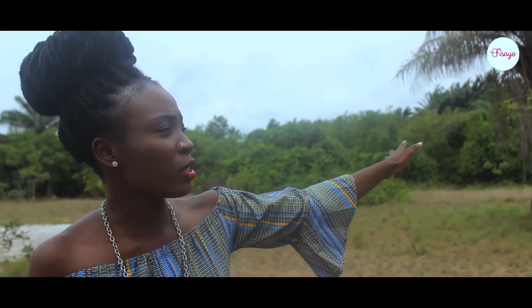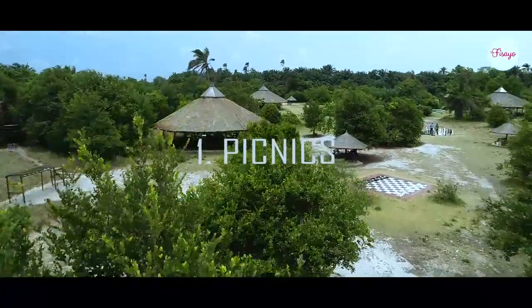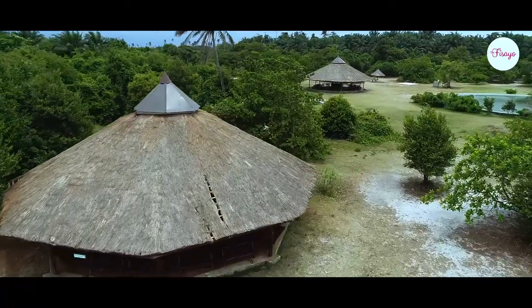So the first thing we have here is this hut. We have so many of them. You can come here with your family, do some picnics, and just have fun basically. I have come here with people before and I always see it — during the weekend it is always very jam-packed with different people.